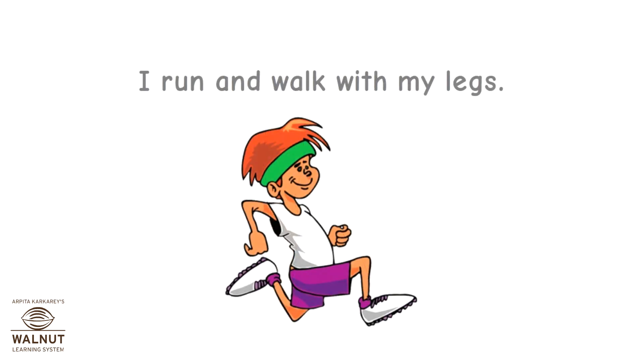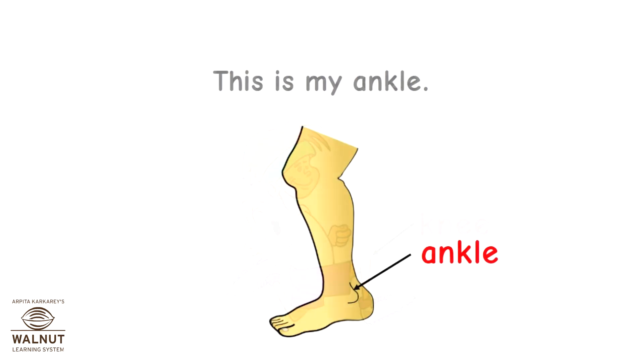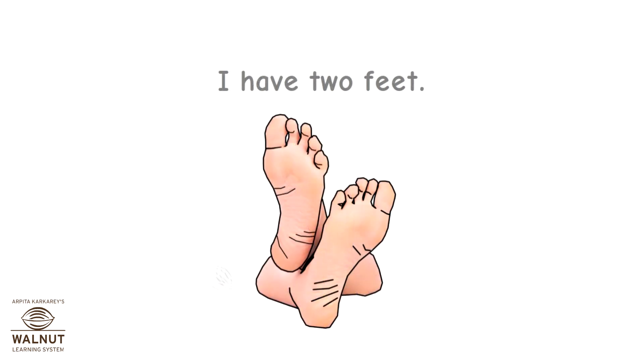I run and walk with my legs. This is my knee. This is my ankle. I have two feet.